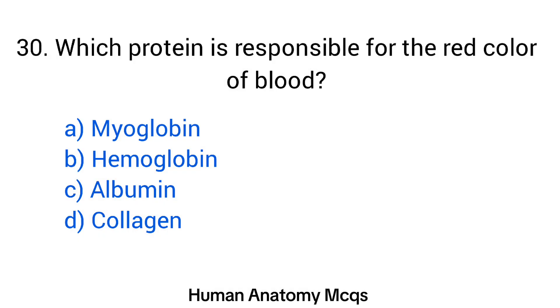Question number 30. Which protein is responsible for the red color of blood? The right answer is option B: Hemoglobin.